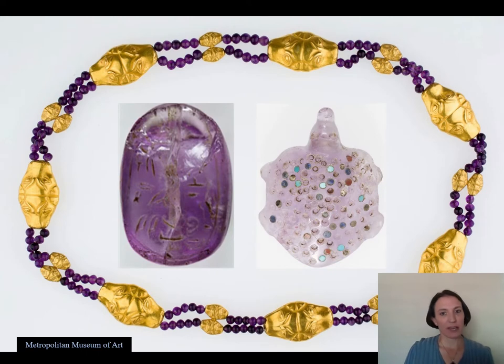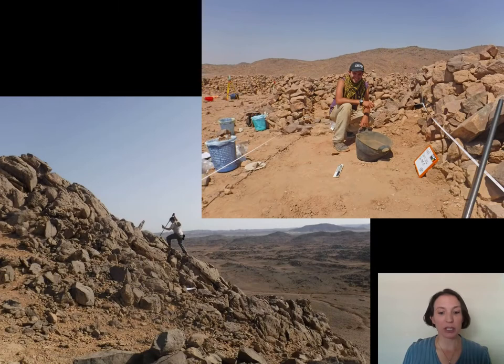Did you ever look at a piece of ancient Egyptian jewelry and wonder, how did they make that? The acquisition and making of ancient Egyptian jewelry was something that the pharaohs desperately wanted and backed with a lot of resources, a lot of time, and a lot of perseverance because of how much it meant to them and to their society. And it wasn't for a practical reason. Amethyst doesn't really have a utilitarian purpose, but rather this jewelry was an object of prestige that they could give out to people.